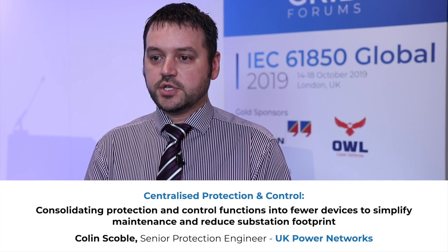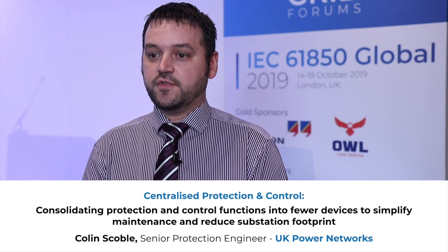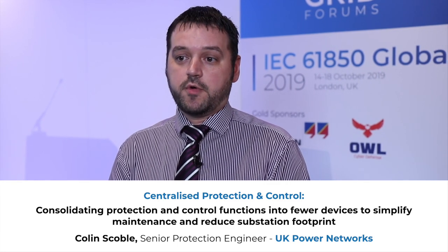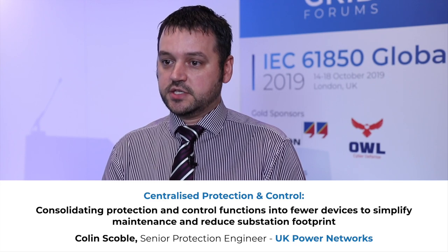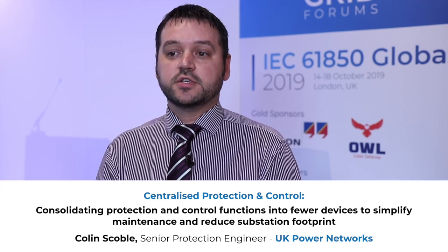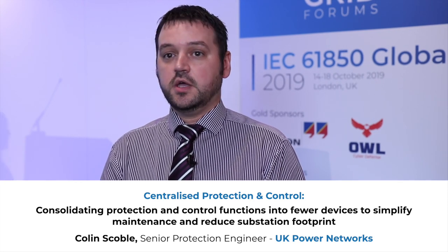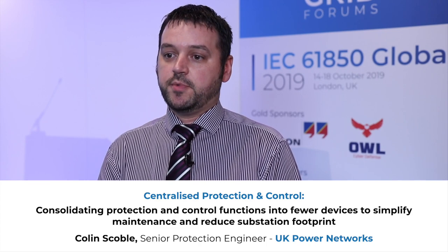The topic of my presentation is centralized protection and control systems, and it's part of a NIA-funded innovation project. The main points are about how to specify the system, carry out all the testing and assessments needed to make sure that this system goes in safe and reliably, and how we can continually repeat this process to implement it at a wider scale.